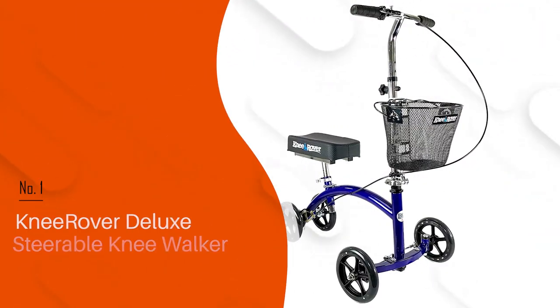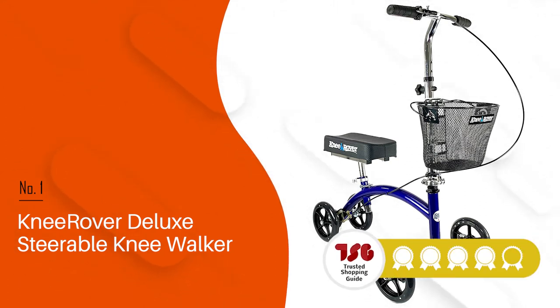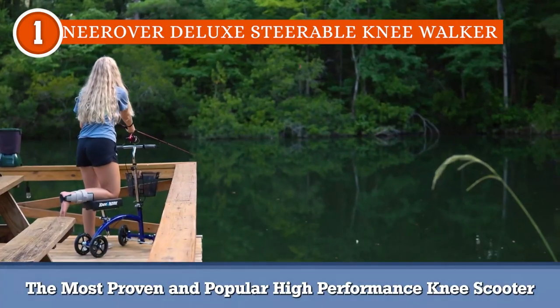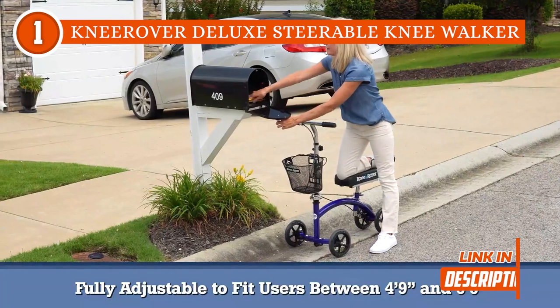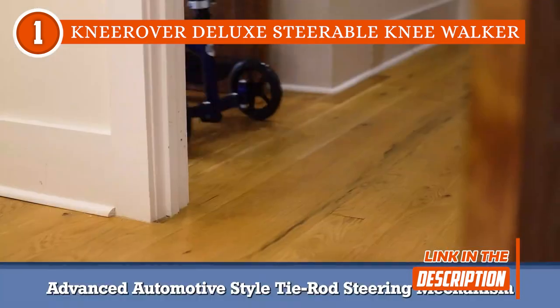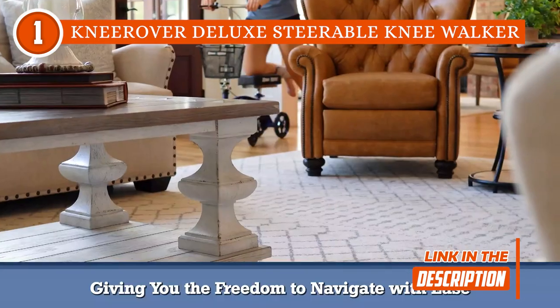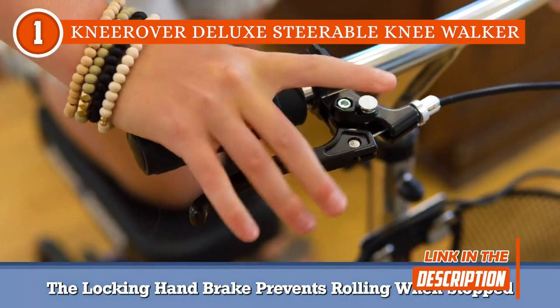The best knee scooter on our list is the Knee Rover Deluxe Steerable Knee Walker, which TrustedShopGuy.com has awarded a 5-badge rating. For more stability while steering, the Knee Rover Deluxe has a sophisticated tire-rod steering system inspired by automobiles. A durable rear drum brake and 7.5-inch wheels appropriate for both indoor and outdoor use are included, along with an adjustable locking handbrake for added control.